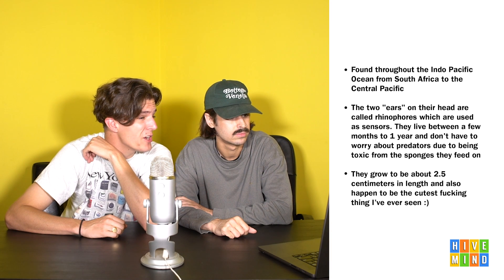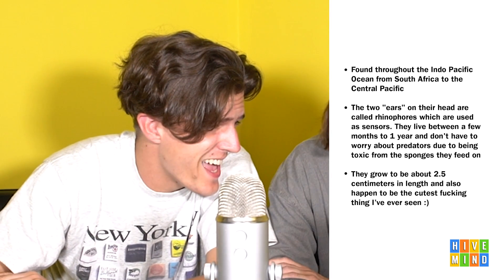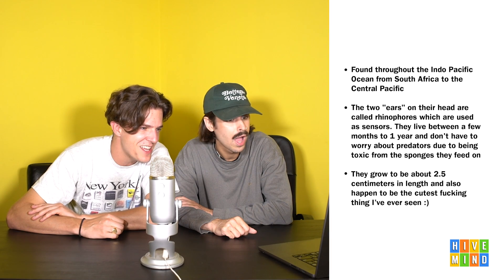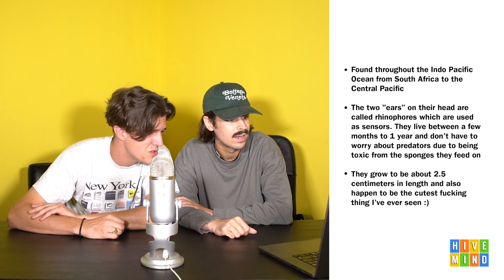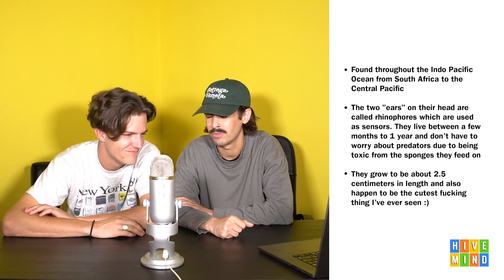Found throughout the Indo-Pacific Ocean from South Africa to the Central Pacific, the two ears on the head are called rhinophores, which are used as sensors. They live between a few months to one year and don't have to worry about predators due to being toxic from the sponges they feed on. Their diet protects them - that's like butterflies. It's like my old college roommate too. His diet protected him? Yeah, you wanted to stay away from him.